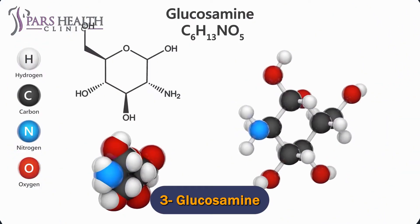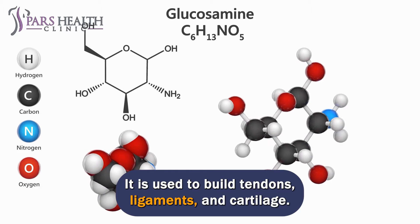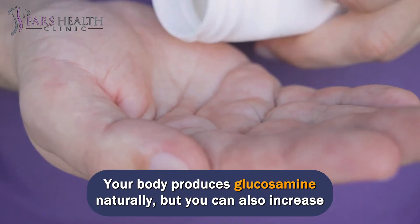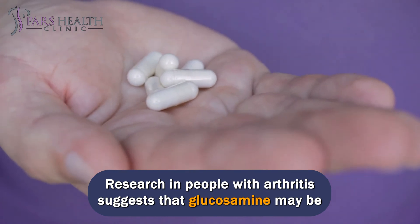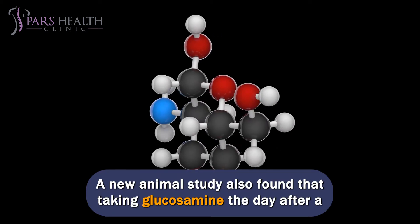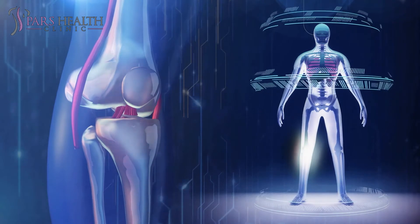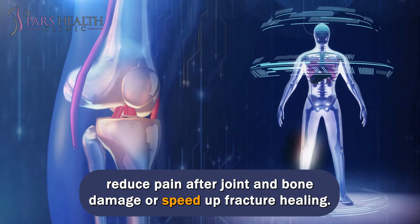Number 3: Glucosamine. Glucosamine is a natural substance found in the fluid that surrounds your joints. It is used to build tendons, ligaments, and cartilage. Your body produces glucosamine naturally, but you can also increase its levels through supplements. Research in people with arthritis suggests that glucosamine may be helpful in reducing joint pain. Studies in healthy people show that supplementing with 1 to 3 grams of glucosamine during the day may reduce joint deterioration. A new animal study also found that taking glucosamine the day after a fracture may speed up bone healing. Based on this finding, some people use glucosamine supplements to help reduce pain after joint and bone damage or speed up fracture healing.